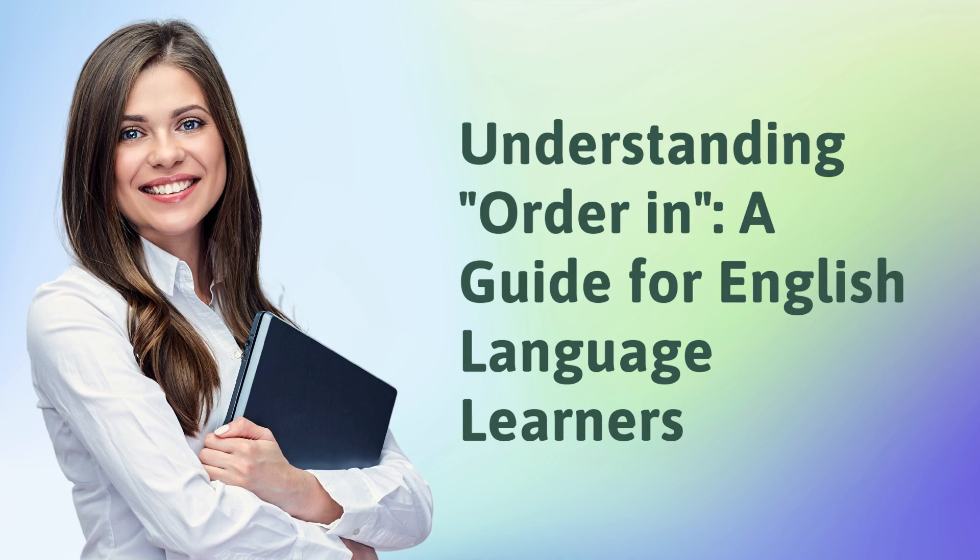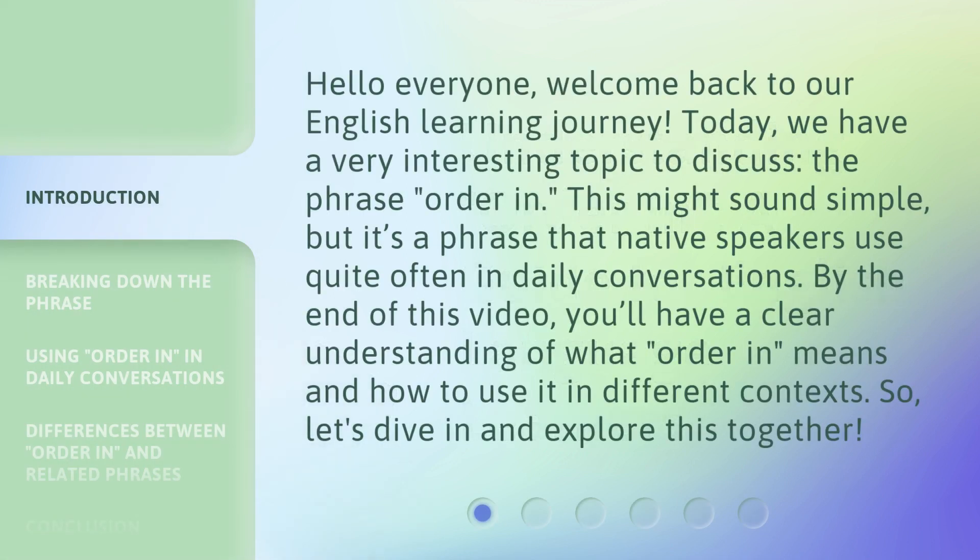Understanding Order In: A Guide for English Language Learners. Hello everyone, welcome back to our English learning journey. Today we have a very interesting topic to discuss — the phrase 'order in.'